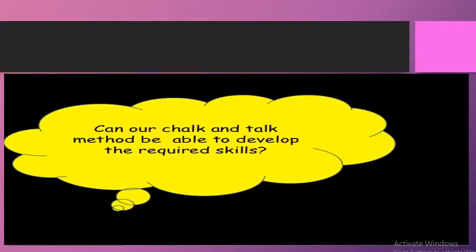Traditionally we use different chalk-and-talk methods like direct methods and lecture methods while teaching mathematics in the classroom. But there is a question: can our chalk-and-talk methods be able to develop the required skills? Because we have already discussed that mathematics is a subject of higher-order thinking skills.